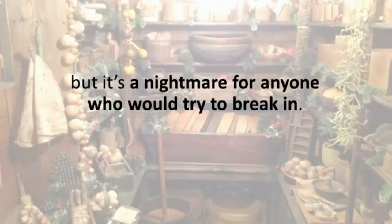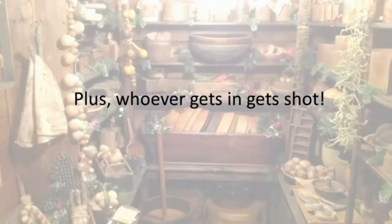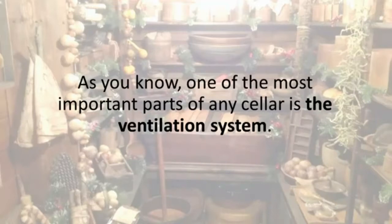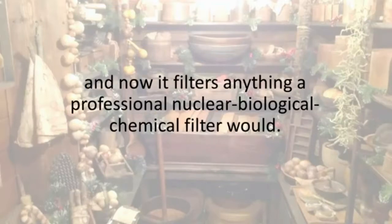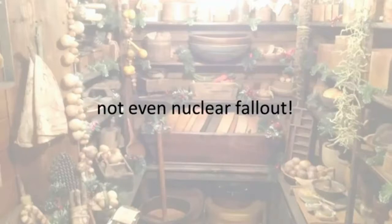The Easy Cellar might be easy to build, but it's a nightmare for anyone who would try to break in. In that regard it closely resembles a panic room — and whoever gets in gets shot. No one will find the entrance unless you show them. One of the most important parts of any cellar is the ventilation system, and this is one of the things I'm most proud of. I took Jerry's ventilation system and tweaked it, and now it filters anything a professional nuclear biological chemical filter would. You'll never have to worry about any airborne contaminants getting into your Easy Cellar — not even nuclear fallout.